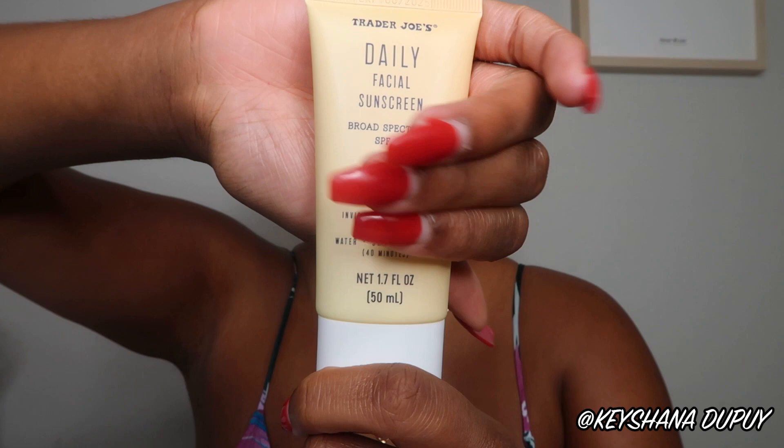This is 1.7 fluid ounces, aka 50 milliliters, again for $9 at Trader Joe's. This is the packaging right here.